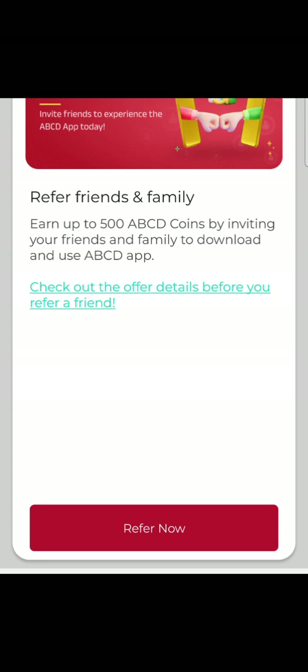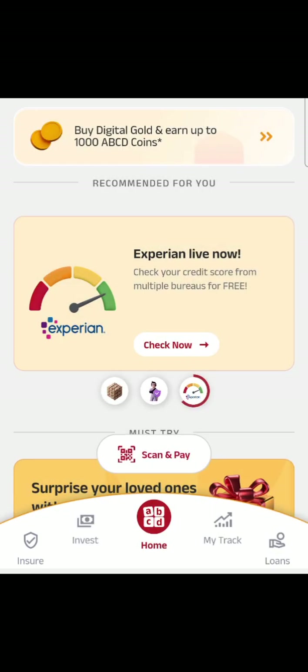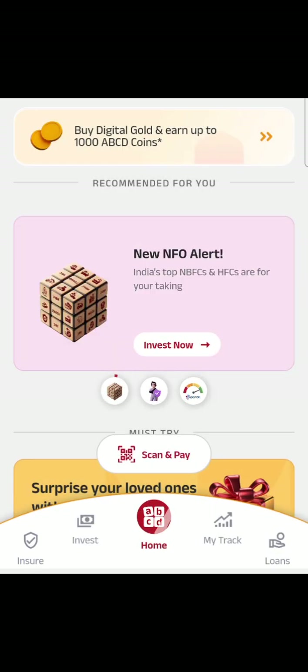Use the 'Refer a Friend' option for this ABCD app and get 500 ABCD coins, which is close to 50 rupees, once your friend installs the app and completes some transactions. Thank you, over and out — please like, share, and subscribe to our channel and click the bell icon to receive more videos.